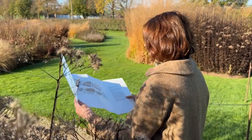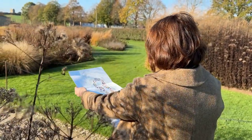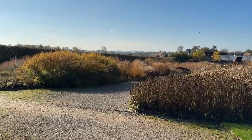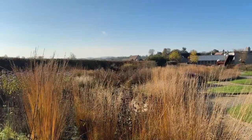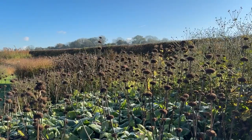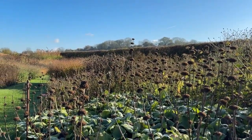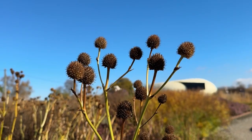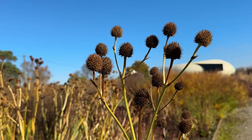So how can we bring a bit of Oudolf's magic into our own gardens? Here are three simple ways to capture that sense of timeless beauty. Firstly, choose plants for structure as well as colour. Think about how the plants will look across the year — seed heads, stems, and leaf shapes can all add interest, especially in the autumn and winter when flowers are scarce. Try plants like Echinacea, which have beautiful seed heads, or ornamental grasses that sway with the wind and catch the light.